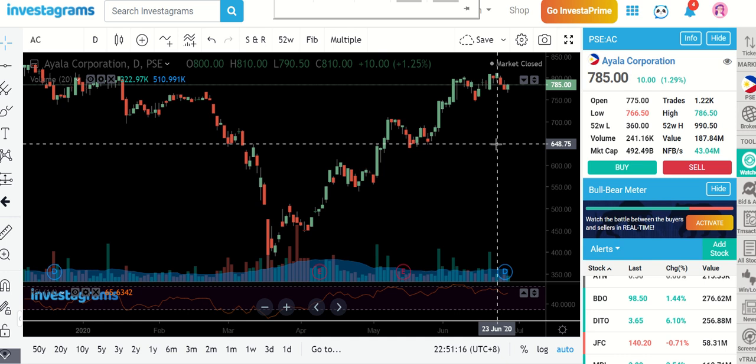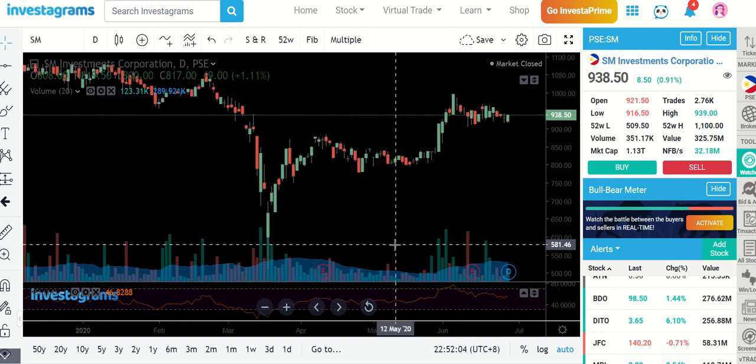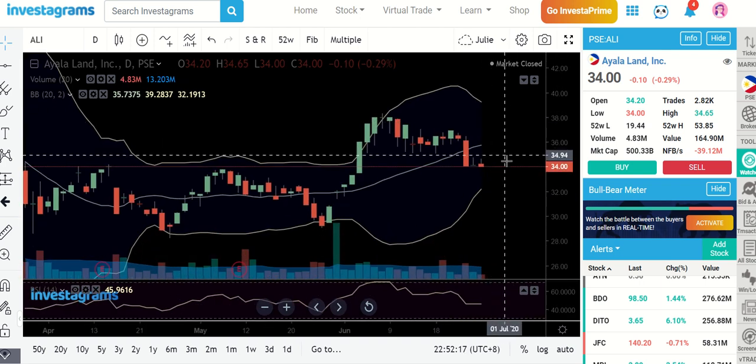Happy Sunday guys, welcome to our Sunday episode of our daily stock market insights. In today's session we are going to focus on the blue chip companies. I know we have already recorded a video last Friday and Saturday and some of those have already covered some of the blue chip companies, so I am going to focus on the remaining stocks in the index. We have around 30 plus stocks in the PSEI. Let me start with SM since some of you guys have also requested this — let me go ahead and plot our setup. This is how we do our analysis.